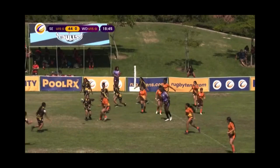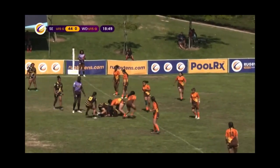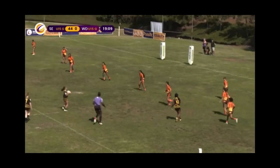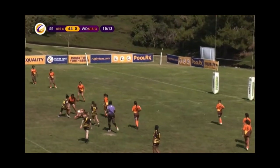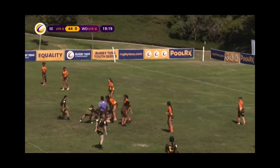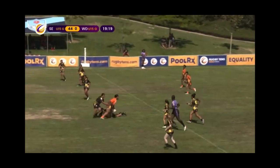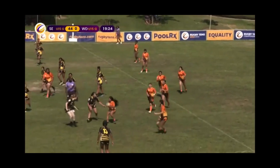Moving the ball this time to someone running on — big collision. The Elephants, 22. Big collision coming in. A little pass doesn't quite find hands. It's collected by the Elephants, thrown back 10 meters to her teammate.